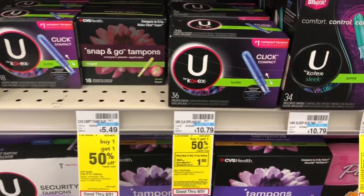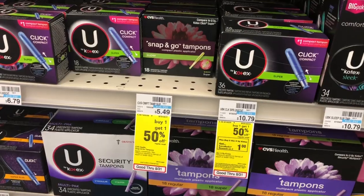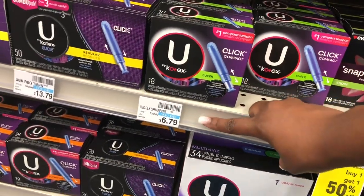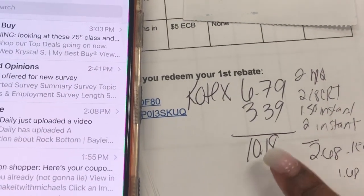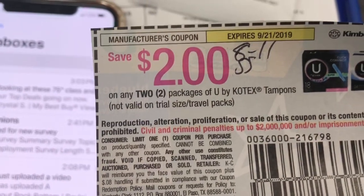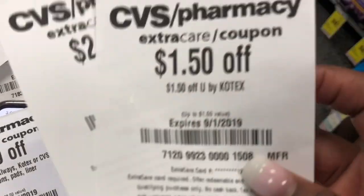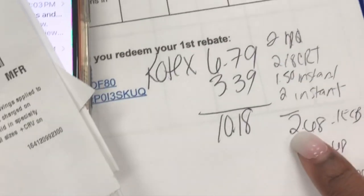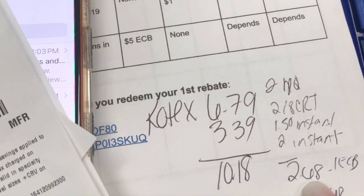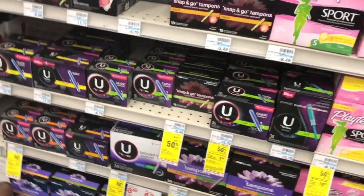I'm going to grab some super cheap tampons. The U by Kotex are buy one, get one 50% off, and when you buy two you get a $1 extra buck. Grabbing two boxes at $6.79 brings the total to $10.18. I have a $2 off two manufacturer coupon from the 8/11 SmartSource, a $2 off $8 CRT, a $2 instant, and a $1.50 instant coupon. After all coupons the total comes down to $2.68 for two boxes — 36 tampons. Get back a $1 extra buck, making the final cost $1.68, or $0.84 each.